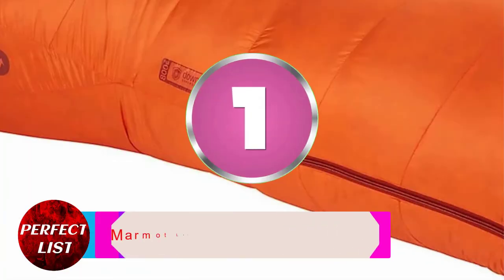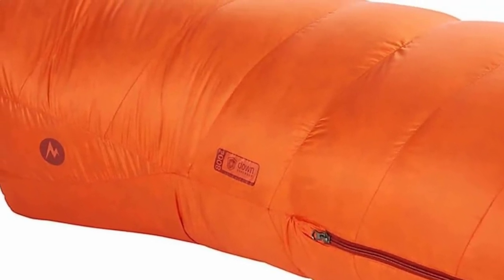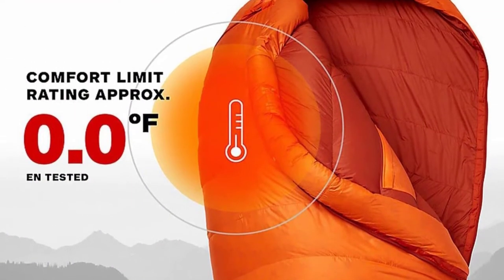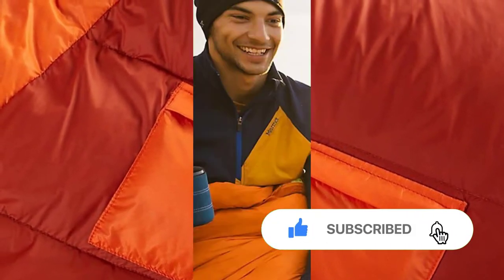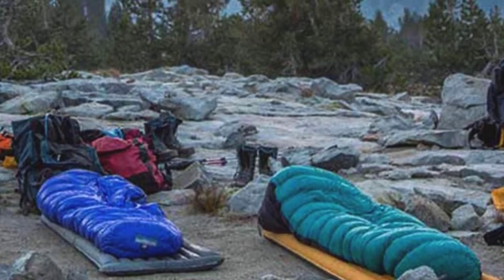Number one: Marmot Lithium Zero sleeping bag. This down sleeping bag has 850 fill power and was created with the harshest climates in mind. A durable water-resistant DWR coating is applied to the Vertex Micro Light shell fabric, which offers durability and weather protection. The Down Defender provides better water resistance, improving loft and reducing drying time. Filled with premium goose down to prevent cold spots, it features a two-way anti-snag zipper, snag-free draft tube, smooth curved baffles, and a multi-baffle drawcord hood to prevent down shifting.